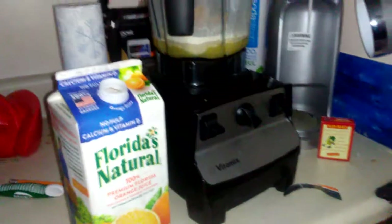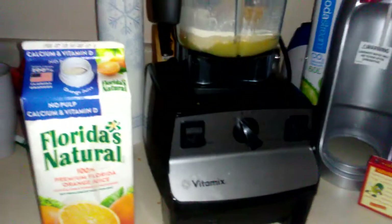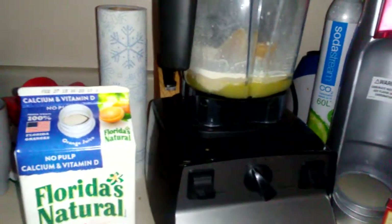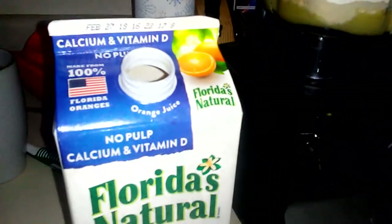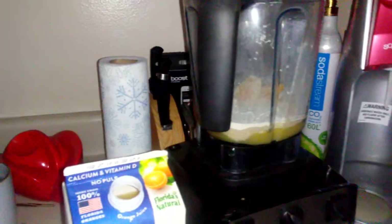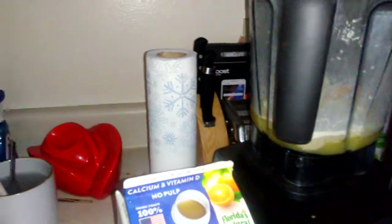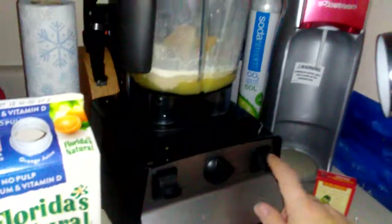I'm trying what's called the orange cream smoothie — sorry, this stuff's already in here, I didn't think about recording it until just now. We got some real navel oranges I chopped up that I showed earlier, and I love this orange juice, and a packet of the vanilla lifestyle mix from Thrive, which I love to make my smoothies with.